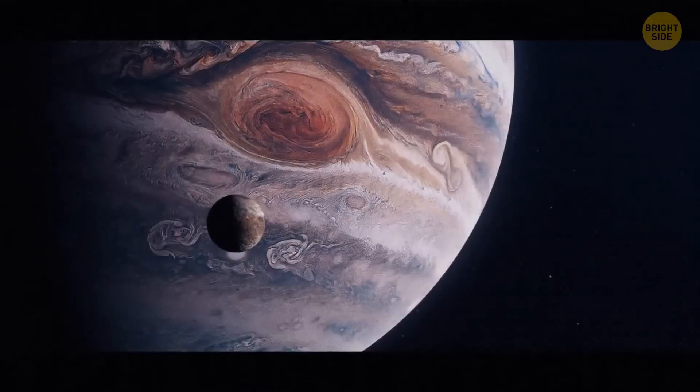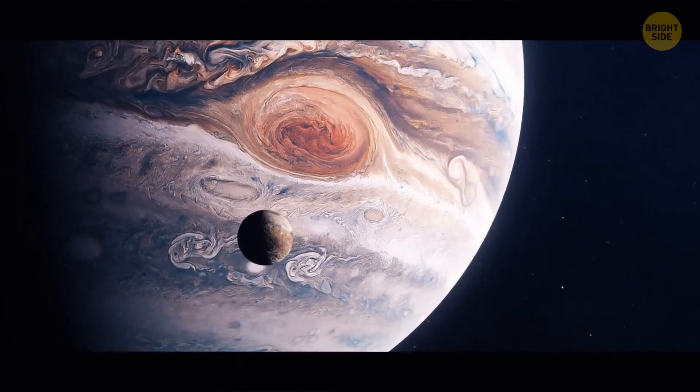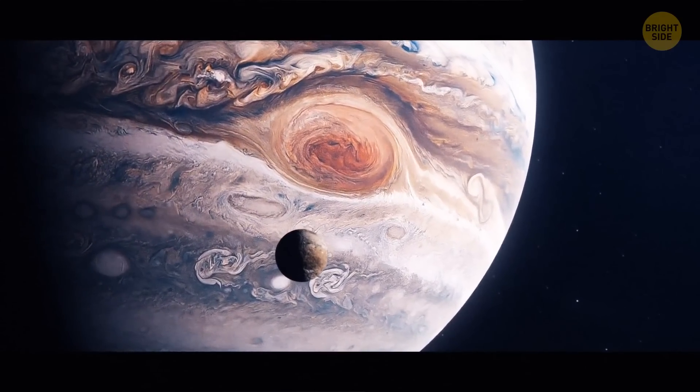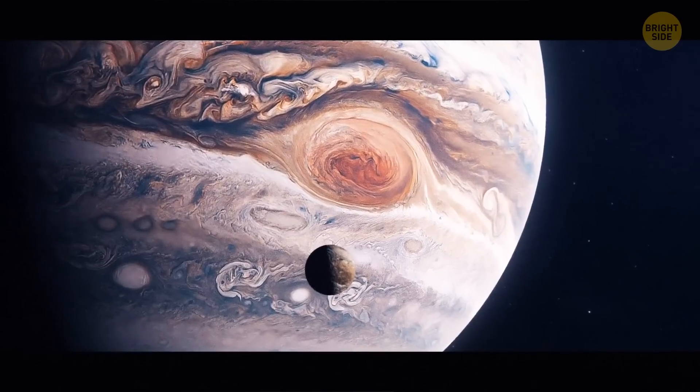The ocean on Jupiter is larger than any other in the solar system. But unlike Earth's oceans, it's made not of water but of metallic hydrogen. The ocean's depth is a mind-blowing 25,000 miles — that's almost the same as the distance around Earth.